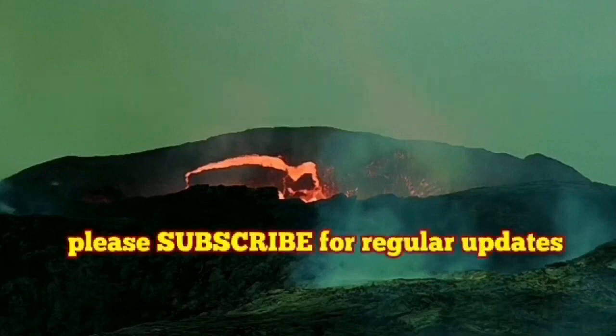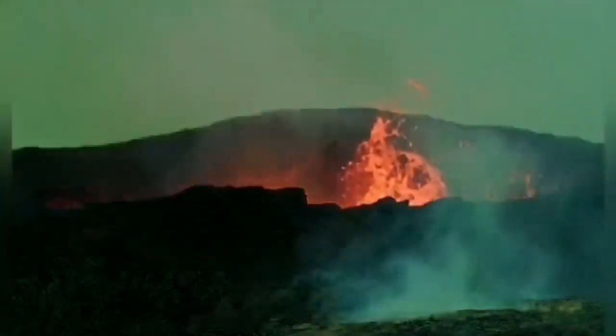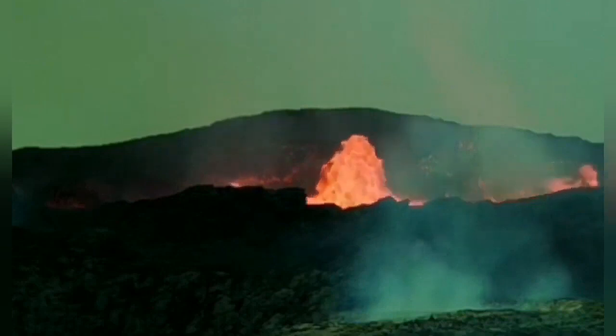A huge wall collapse. We had a lot of activity and as you can see here, part of the wall which has been plastered practically by fresh lava for too long, melted and fell down into the crater.